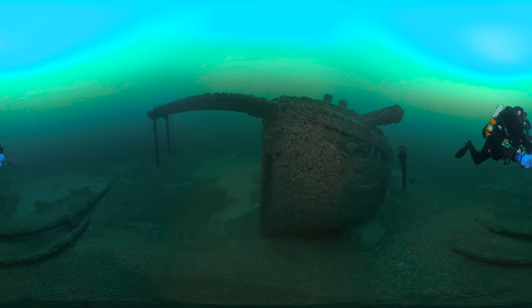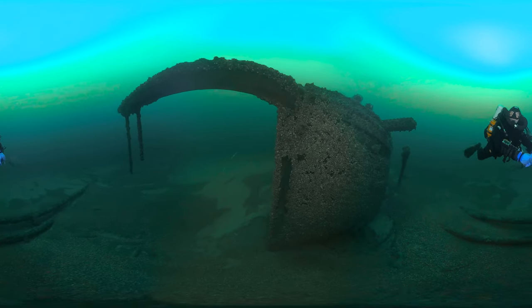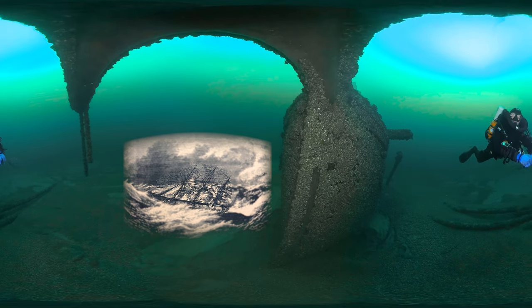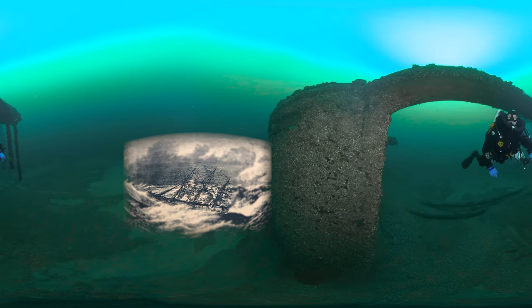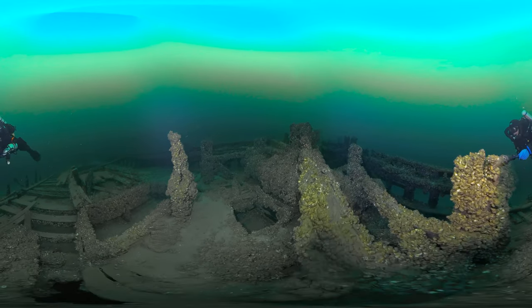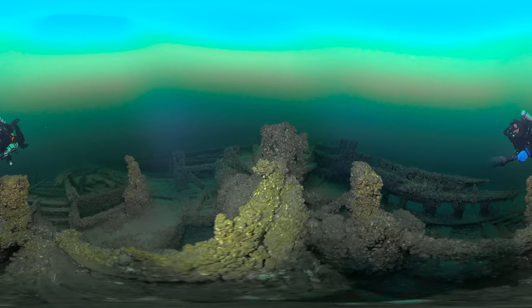Westbound for Toledo with 600 tons of coal in October 1898, the ship found itself at the mercy of an early winter blizzard. When the captain realized the ship couldn't make headway into the gale, he turned back to the east to run with the wind. They battled 20-foot seas, 70-mile-per-hour winds, and freezing sleet for 12 long hours in the dark.